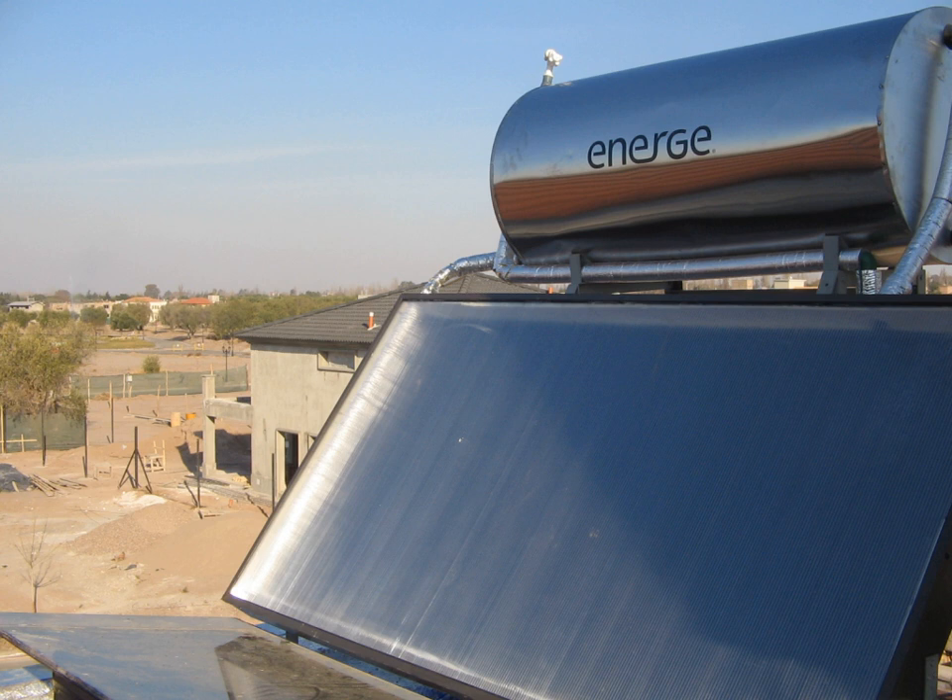Scheffler reflectors have the advantage of having a fixed focal point which improves the ease of cooking, and are able to reach temperatures of 450 to 650 degrees Celsius. Built in 1999 by the Brahma Kumaris, the world's largest Scheffler reflector system in Abu Road, Rajasthan, India is capable of cooking up to 35,000 meals a day. By early 2008, over 2,000 large cookers of the Scheffler design had been built worldwide.